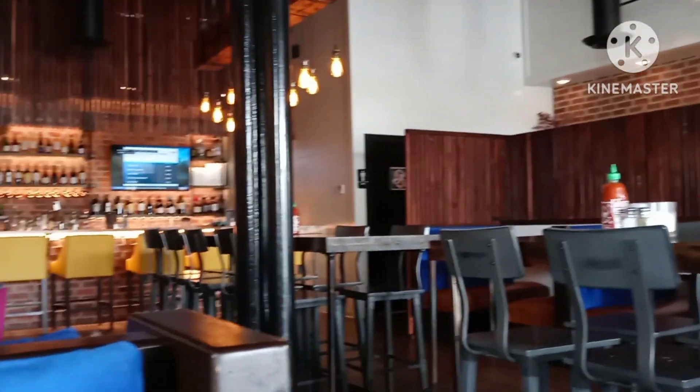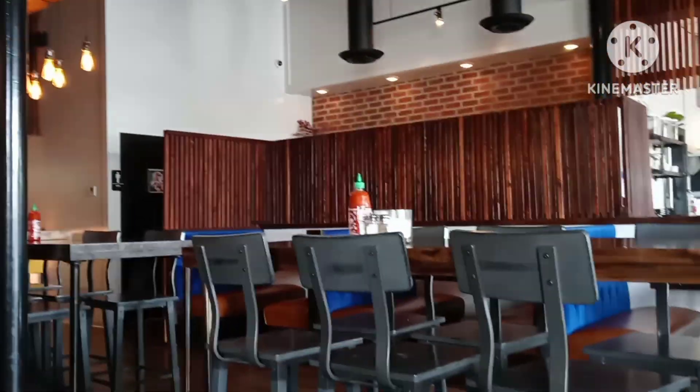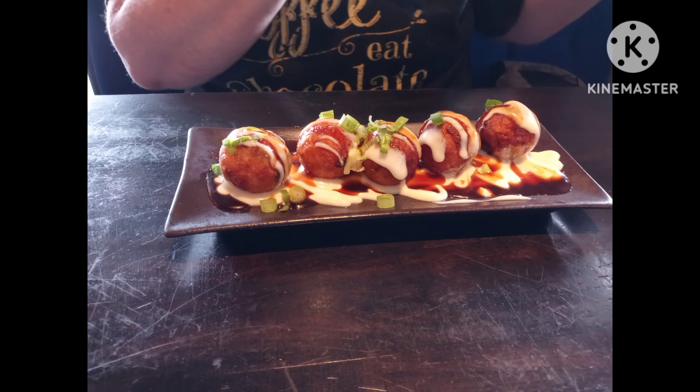They got a bar over here, a bar with TVs. They got a nice area over there. That's the kitchen, I guess — the sushi area. Take some snapshots.